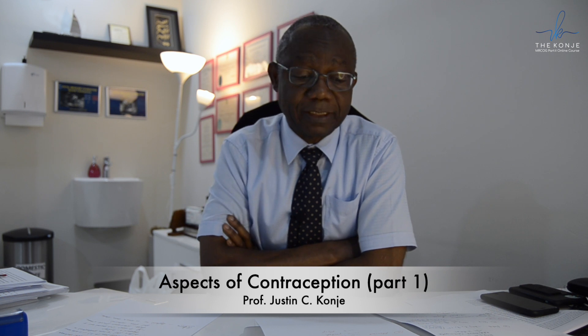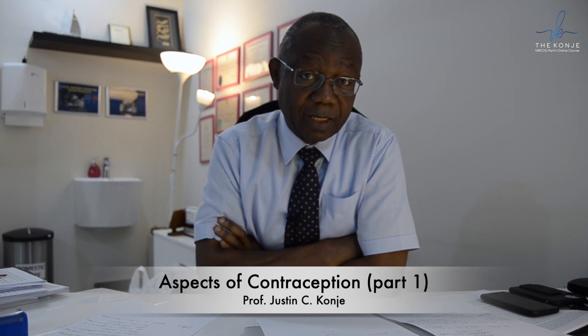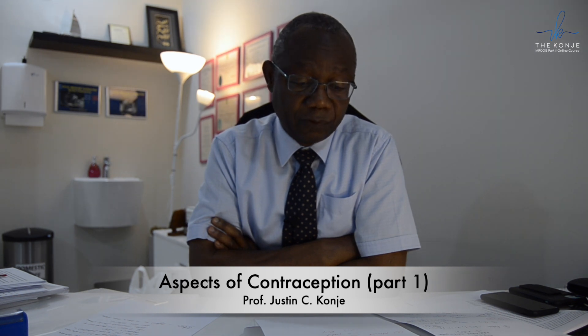When should you start combined hormonal contraception? You can start it any day of the menstrual cycle, but what is important is that if you're starting it from day six onwards, then you need to offer additional contraceptive protection in the form of barrier contraception for seven days. Because once you go past six days, the woman may in fact ovulate before the contraceptive becomes effective.